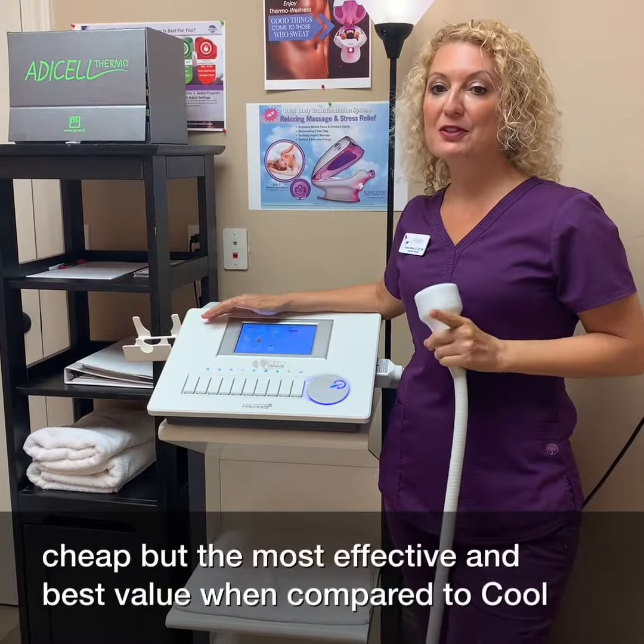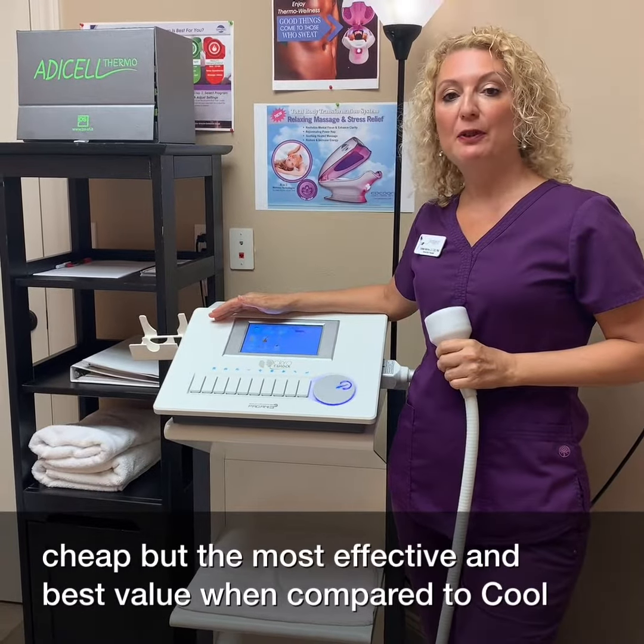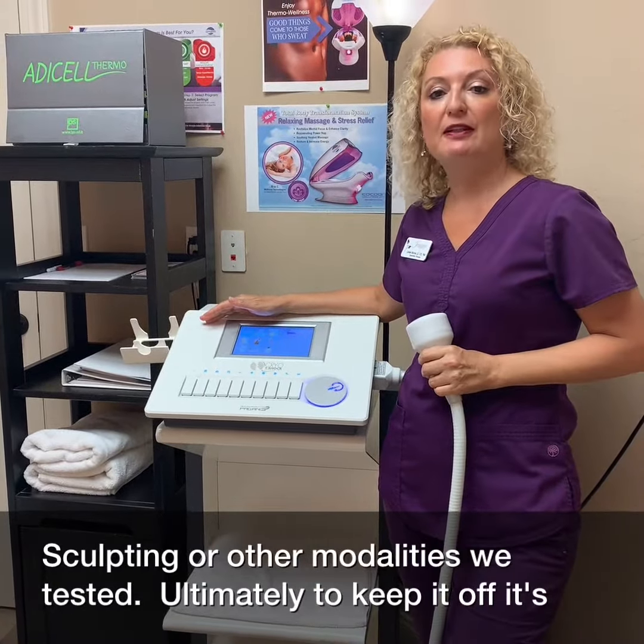It's not cheap, but the most effective and best value when compared to CoolSculpting or other modalities we tested.